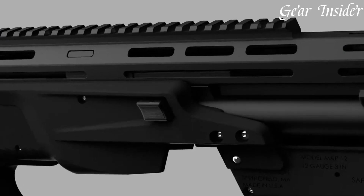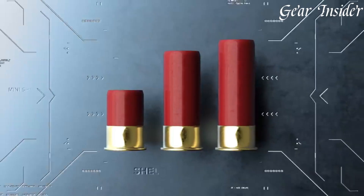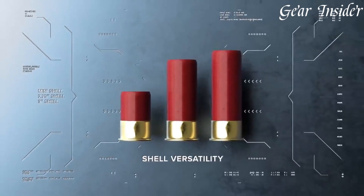Embrace the future of shotgun technology with the Smith & Wesson M&P-12, where power meets precision in a dynamic and compact form.